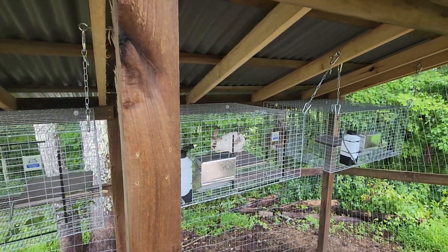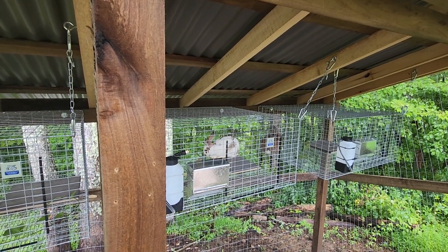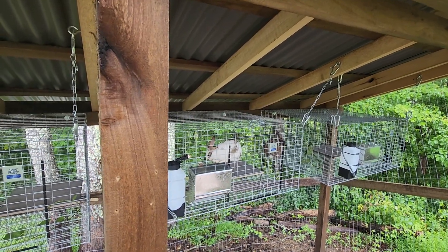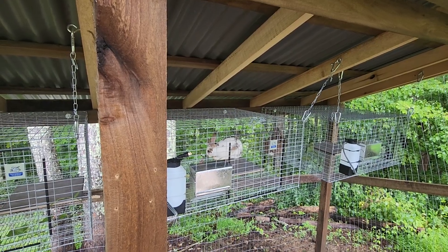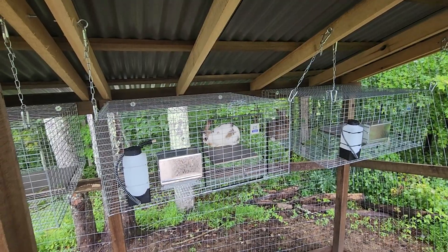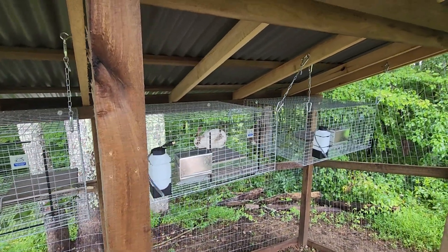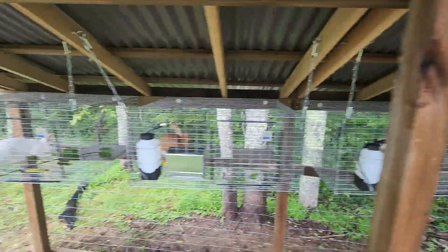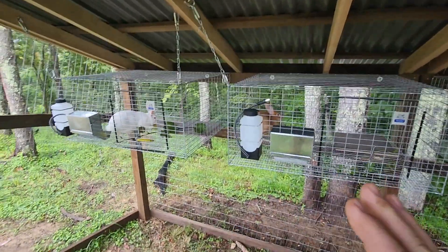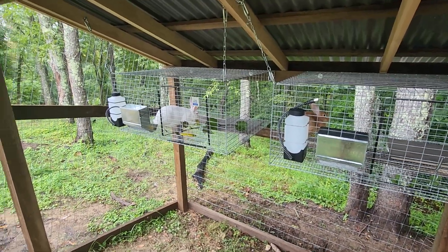These are 14 weeks old. A friend of mine who is also the breeder said you can breed them at 16 weeks, but he prefers to wait until 20 weeks because it gives them a little extra maturity and good body size. I'll do exactly what he recommends and wait until 20 weeks, which puts us into mid-to-late September — which is when I was hoping to start breeding them anyway.